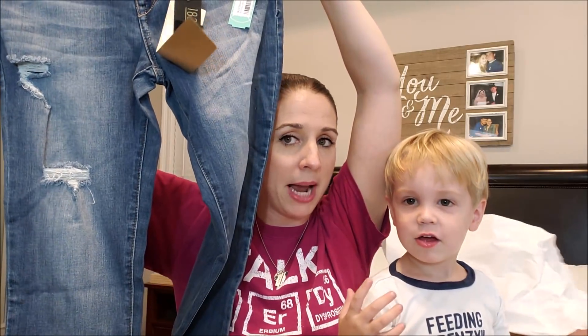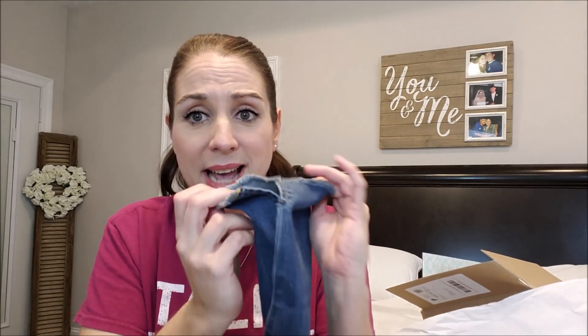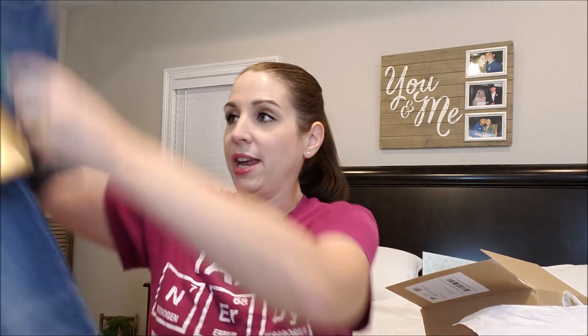These are the 1822 Denim Bertina side slit distressed skinny jean in size eight in indigo. As y'all can see, it's got the minor distressing, which I like — I don't like a super distressed jean. However, I didn't really want skinny jeans and I'm not a big fan of the frayed bottom. I've said that before many times in feedback. And it not only has the frayed bottom but it's got the both-side slit thing going on. Not really a fan of that, but I will definitely try them on. Just looking at them coming out of the box, they looked way better in the picture.